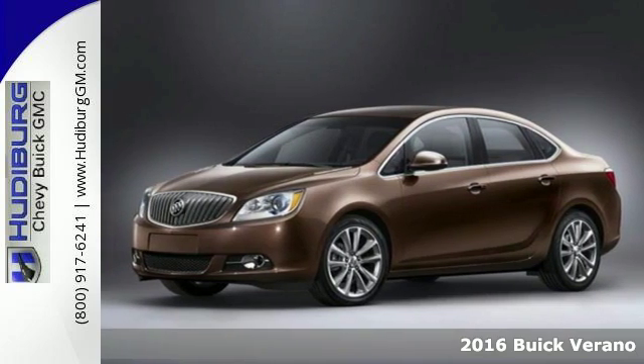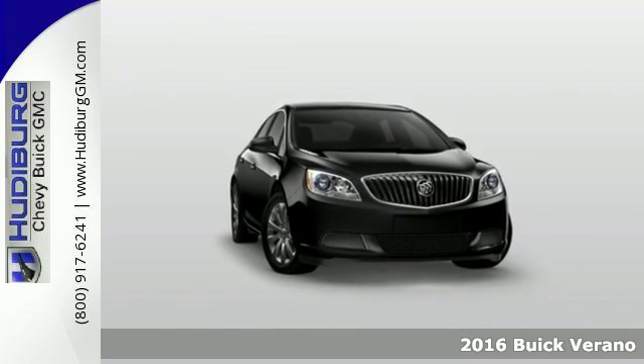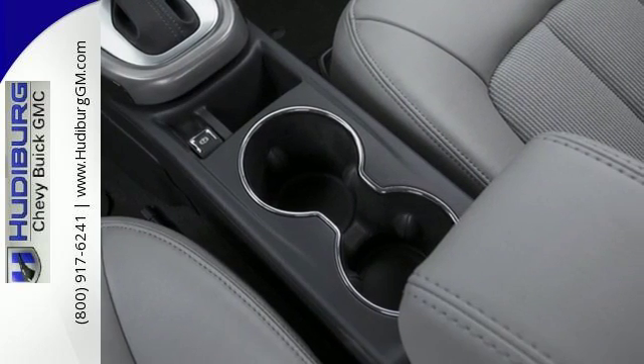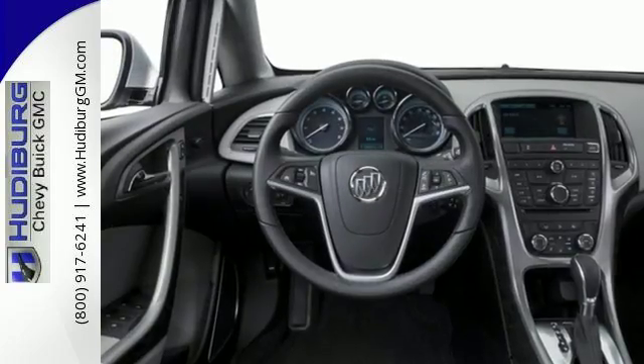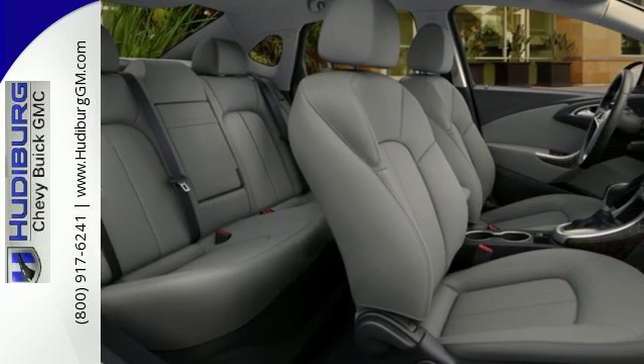Here's a 2016 Buick Verano. Buick has proven that full-size luxury can be packed into a smaller package with the same performance, convenience and safety found in bigger sedans. From its standard Buick luxury grille to its expressive headlights, the Verano is love at first sight.